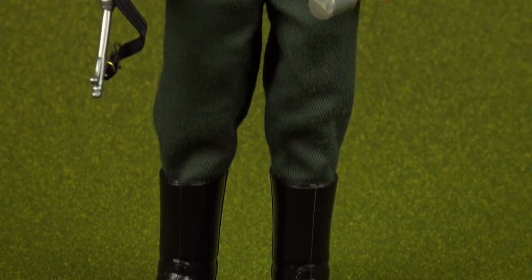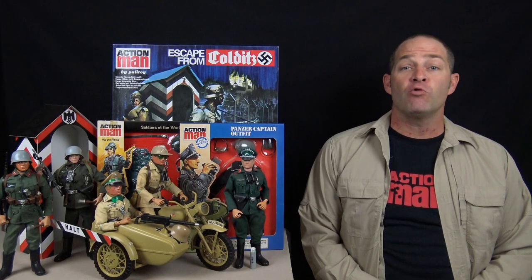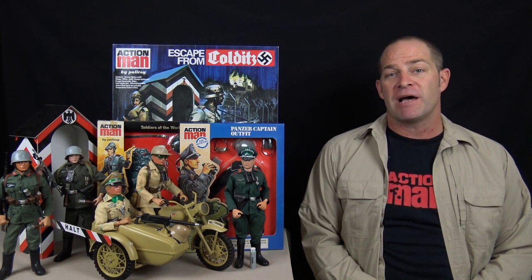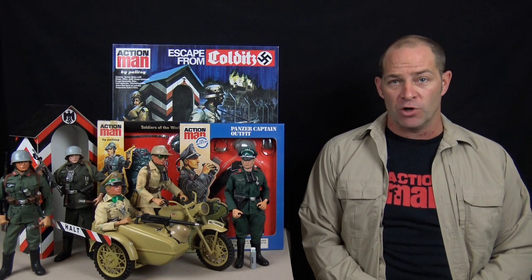With his elegantly tailored uniform and finely crafted weaponry, it's easy to see why this vintage Action Man uniform went on to become one of the most popular of all time. The whole range of Action Man Soldiers of the Century proved to be extremely popular, so Palatoy continued to release the uniforms into the 1970s with subtle changes and renaming the range the Soldiers of the World.